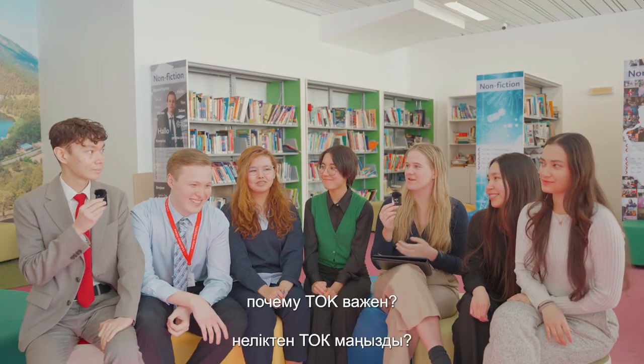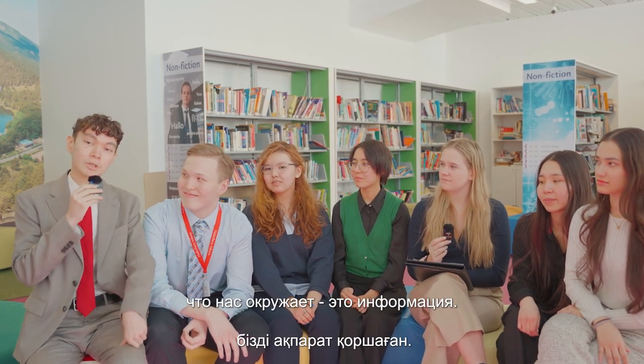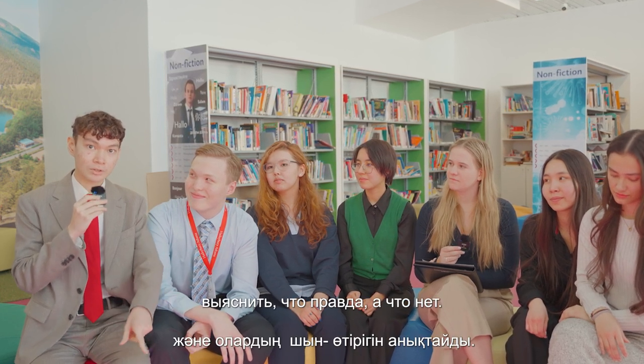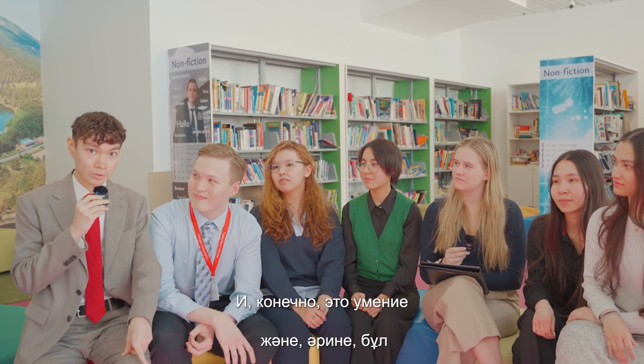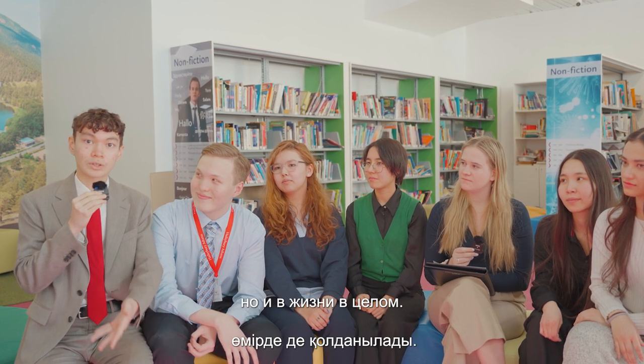Can you please tell us why TOK is important? Everything that we see and that is around us is information. What TOK does is it gives us a set of tools that allows us to filter that information, find out what is true and what is not. That is called critical thinking, and of course that is a skill that is applicable not only in university but also in your life as a whole.